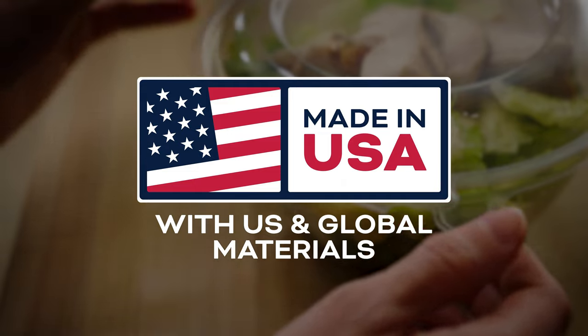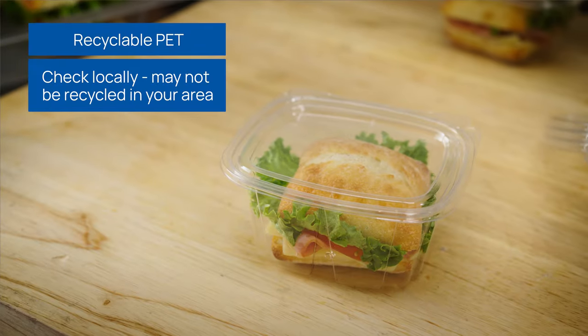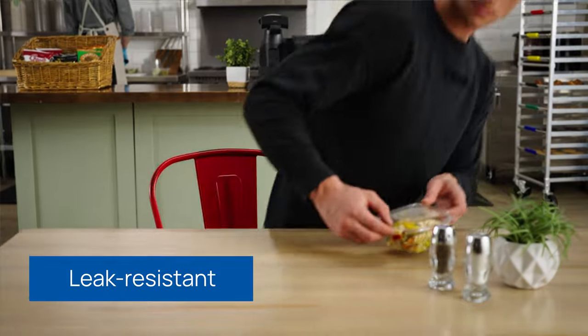Made in the USA with U.S. and global materials from recyclable PET, our clear tamper-evident containers showcase the food inside for accuracy, while its leak-resistant perimeter keeps food secure.